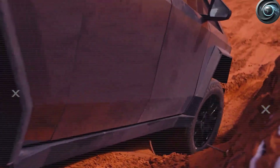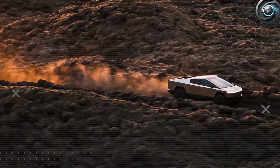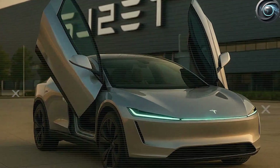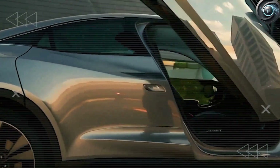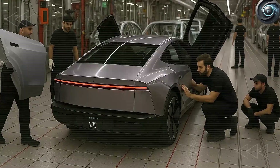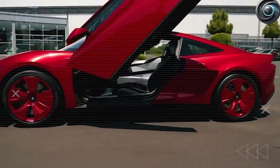Analysts predict that by 2030, nearly 23% of all new cars could feature nontraditional doors. Tesla's roadmap includes fully automated AI-assisted entry systems by 2027, biometric recognition by 2029, and transparent aluminum smart panels by 2031. Tesla isn't just changing doors — they're rewriting how we interact with our vehicles.